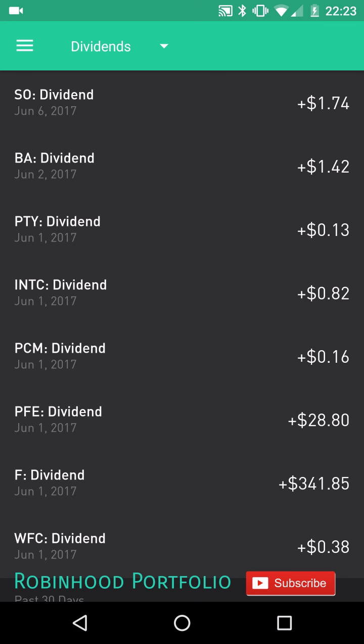On June 1st I have quite a few dividend payments coming in. Starting on the bottom: Wells Fargo $0.38, Ford — my largest holding in the portfolio — $341.85, Pfizer $28.80, PCM Fund $0.16, Intel $0.82, and PIMCO Fund $0.13. All happening on June 1st, so quite a few dividend payments starting off the month.